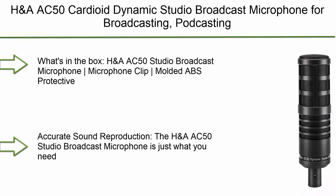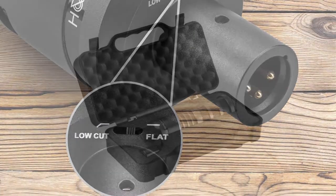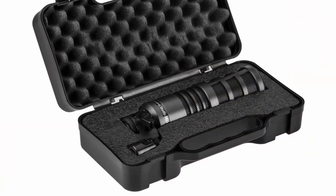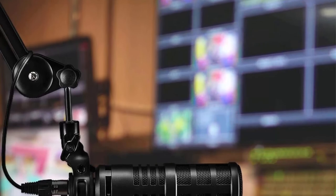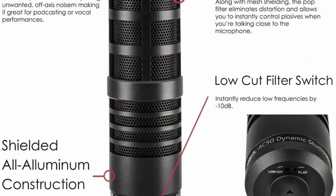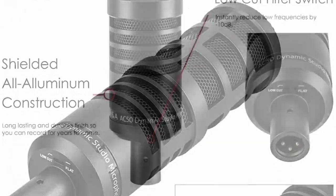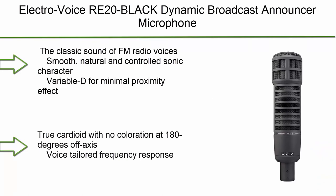Number 2: H&A AC50 cardioid dynamic studio broadcast microphone for broadcasting, podcasting, recording, and live streaming. What's in the box: H&A AC50 studio broadcast microphone, microphone clip, molded ABS protective case, manual, and H&A one-year USA warranty. The AC50 delivers accurate and clean audio capture by rejecting ambient noise. The moving coil dynamic transducer delivers an impressive 20 to 20,000Hz wide frequency response with no artificial coloring of the sound.